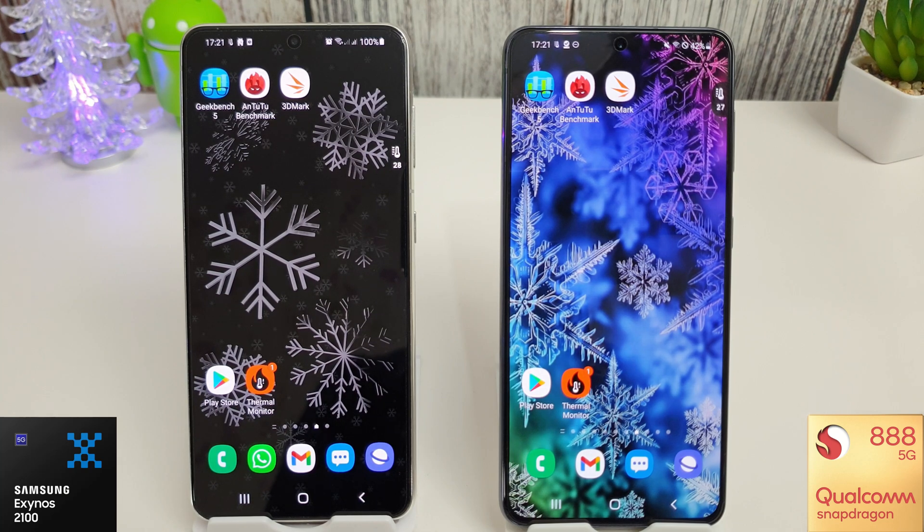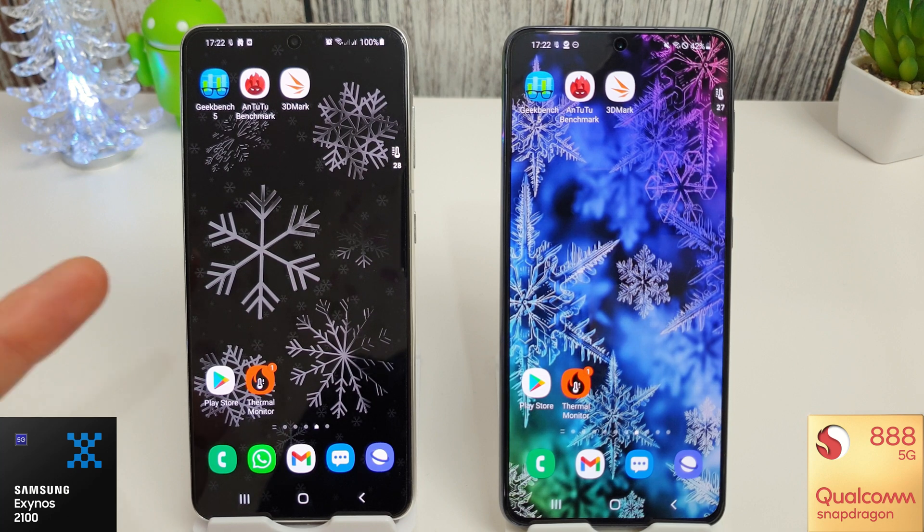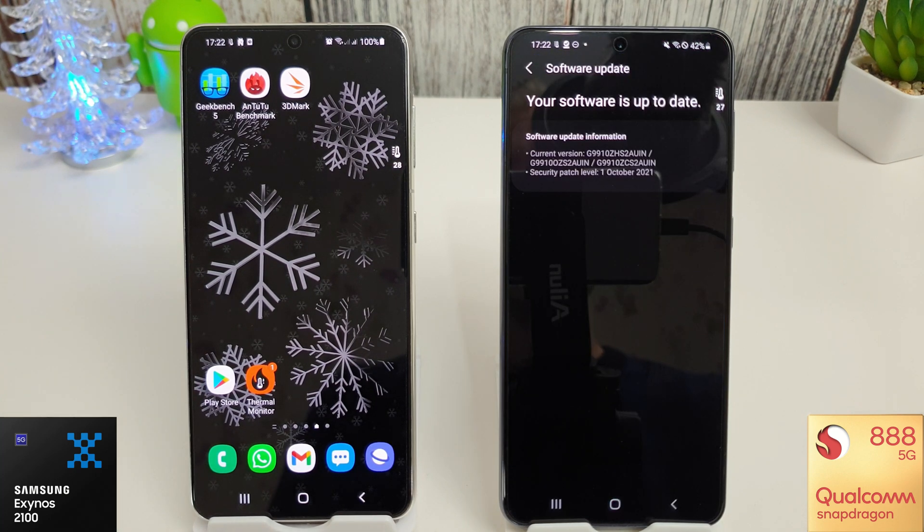Now as we're already more than halfway through December, I can't really wait around anymore. The next update sitting waiting, as you can see at the top here, is the Android 12 update. So because the Snapdragon is still stuck on the October update, we're just going to carry on regardless and do the tests on the Exynos.